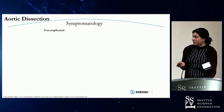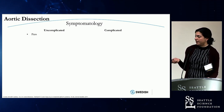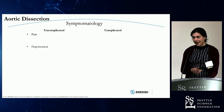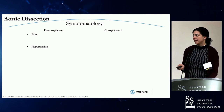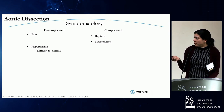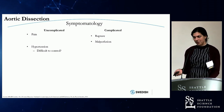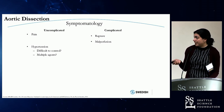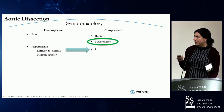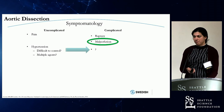When you start thinking about when you're going to treat these patients and why, the subacute window ideally avoids a retrograde type A but still allows you to mobilize that flap. Regarding symptomatology, the traditional paradigm is either uncomplicated or complicated. If you have pain and hypertension only, you're uncomplicated — a type B treated with IV blood pressure control, pain control, and discharged. Complicated means you've ruptured or have malperfusion to an end organ. But what if hypertension is really difficult to control? If you're on three antihypertensive drips and developing pulmonary edema, is that actually complicated? Potentially — and possibly a manifestation of some sort of malperfusion.